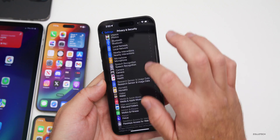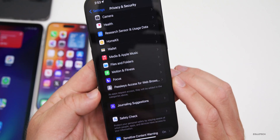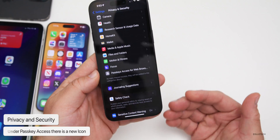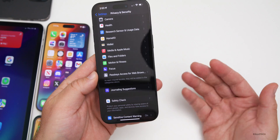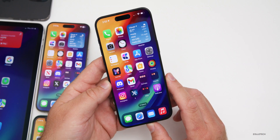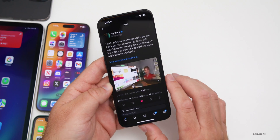Under Privacy & Security, scrolling down to 'Passkey Access for Web Browsers,' there's now an icon next to the setting. Previously there was no icon at all, so it's a small but notable UI update.